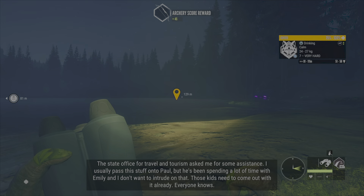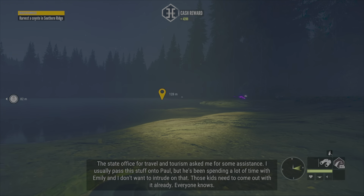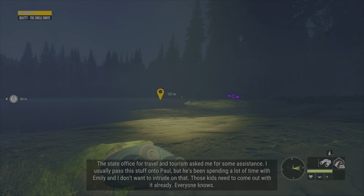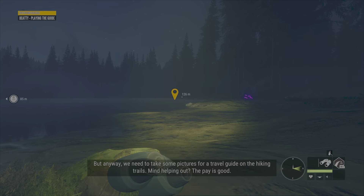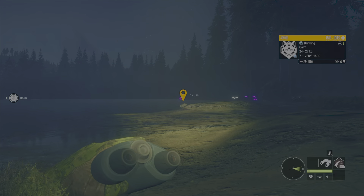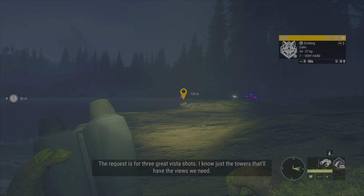The state office for travel and tourism asked me for some assistance. I usually pass this stuff on to Paul, but he's been spending a lot of time with Emily and I don't want to intrude on that. Those kids need to come out with it already — everyone knows. But anyway, we need to take some pictures for a travel guide on the hiking trails. Mind helping out? The pay is good. The request is for three great vista shots — I know just the towers that'll have the views we need.